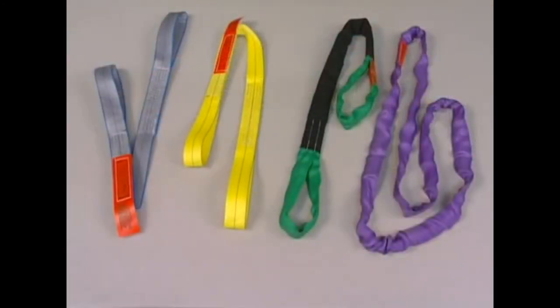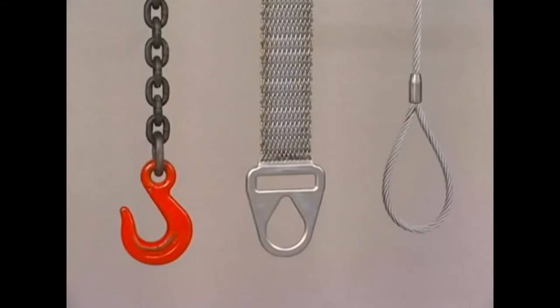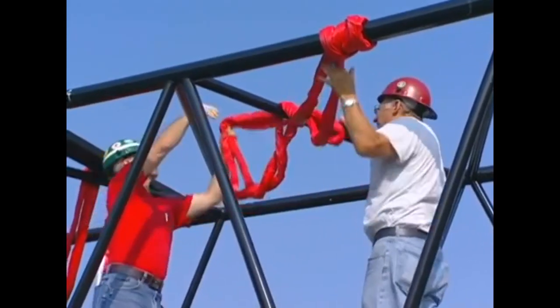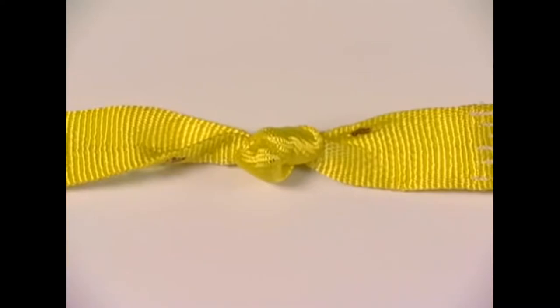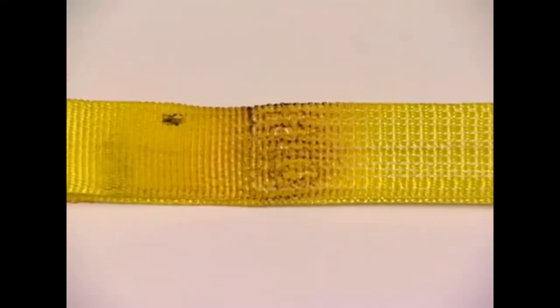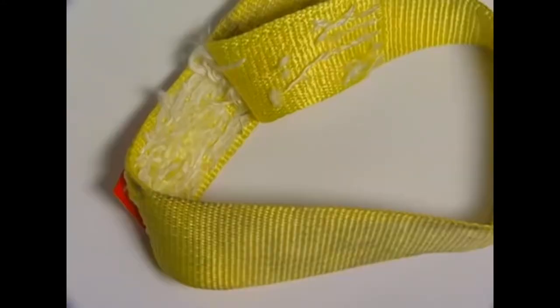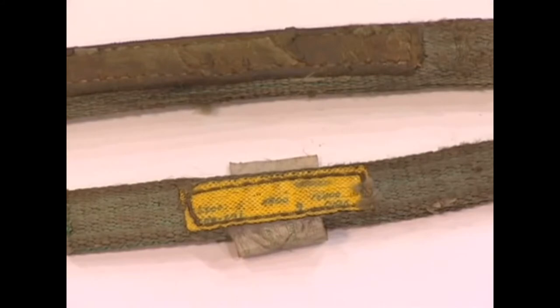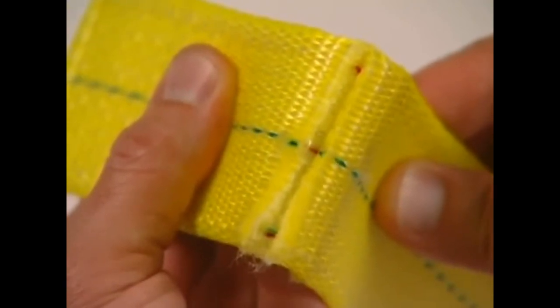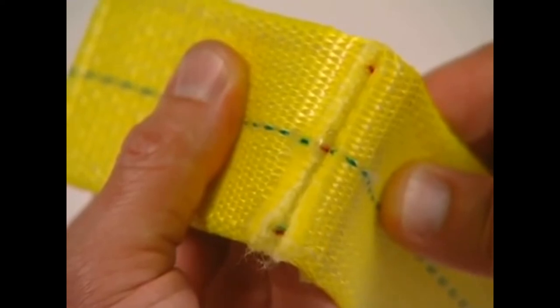Synthetic slings—web slings and round slings—should be removed from service at once when you find cuts, holes, knots, tears, snags, abrasions, damaged fittings, melting or chemical damage, worn or broken stitching, or missing or illegible tags. An additional indication that a synthetic web sling has been damaged is exposure of the red core yarns—a sling in this condition should be removed from service immediately. Tufflex round slings should be replaced when cover damage is sufficient to expose the load-bearing inner yarns.